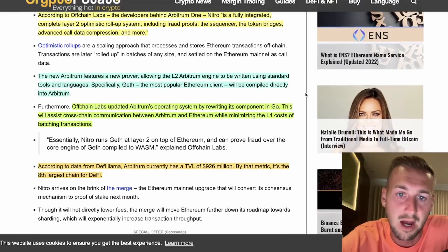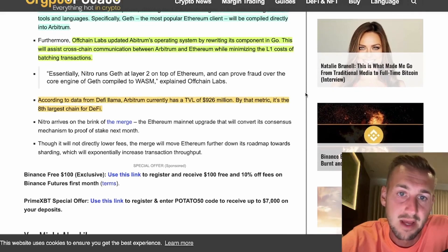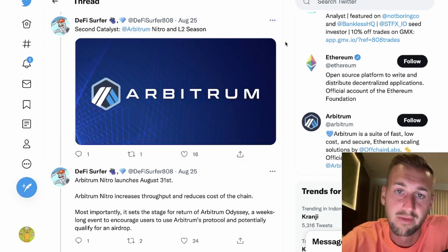It's going to make Arbitrum a lot more scalable — cheaper and faster. The new features will have a new prover, allowing the L2 Arbitrum engine to be written using standard tools and languages, specifically Geth, the most popular Ethereum client, whilst being compiled directly into Arbitrum. Offchain Labs updated Arbitrum's operating system by rewriting its components in Go, assisting cross-chain communications between Arbitrum and ETH (the L1), and reducing the cost of batching transactions. This technical upgrade is happening today, the 31st of August.